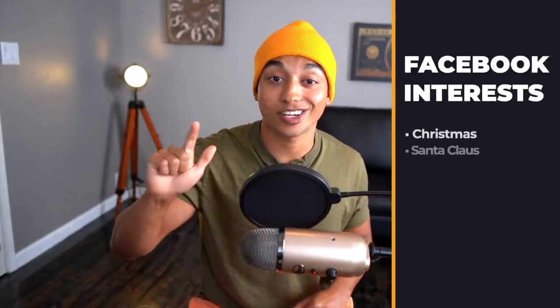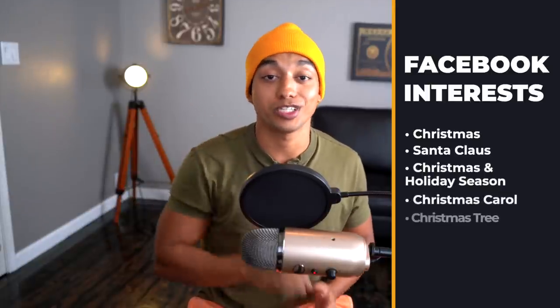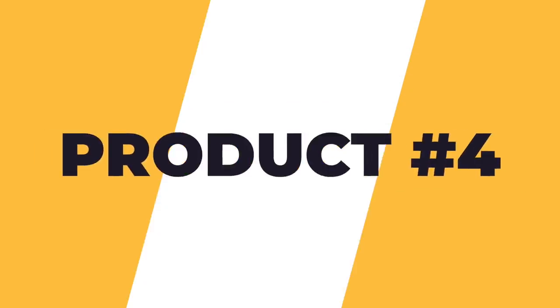A few interests I would target with this product are: Christmas, Santa Claus, Christmas holiday season, Christmas carol, and Christmas tree. I know that's a lot of Christmas audiences, but who else would like this product?